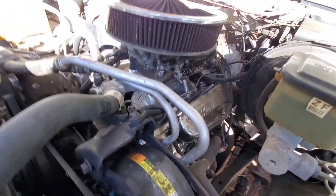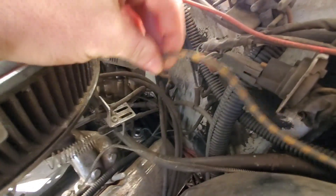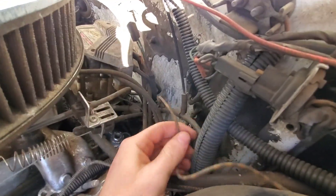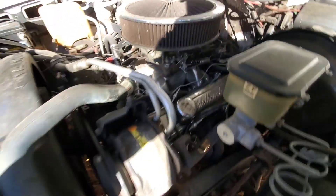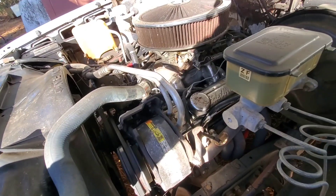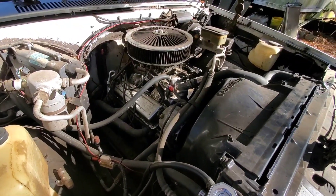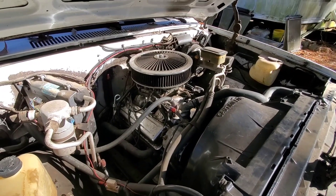Figure out where the oil is coming from — maybe this line right here. I'll have to get a light to see better. And then obviously we're just going to go over everything and make sure it's all good to go.